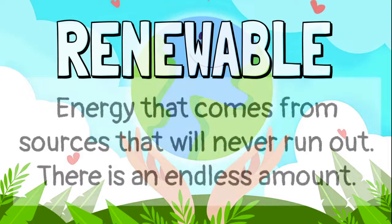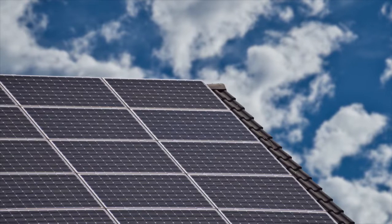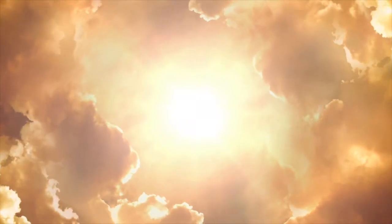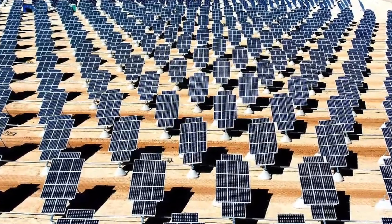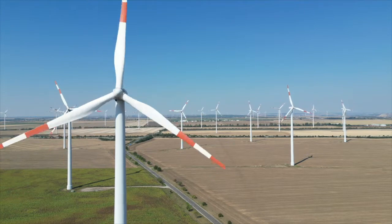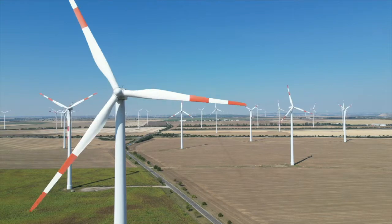Renewable energy comes from sources that will never run out. There is an endless supply of renewable energy available. Solar power is one example of renewable energy. Solar power comes from the sun, and we can use the heat from the sun to create electricity. We can also use the power of the wind to turn wind turbines — wind power is another form of renewable energy.